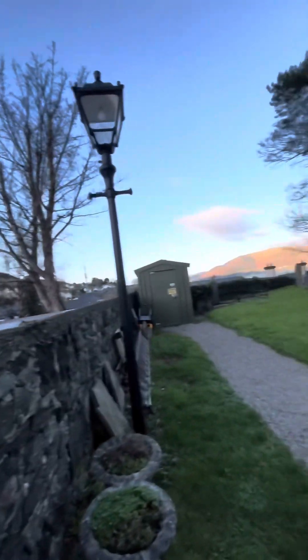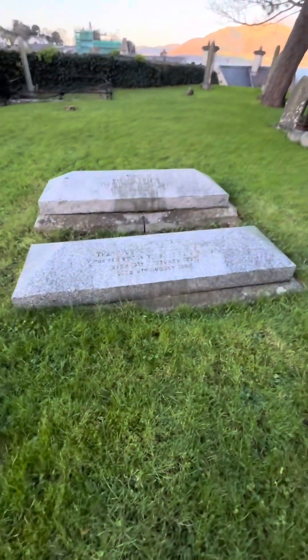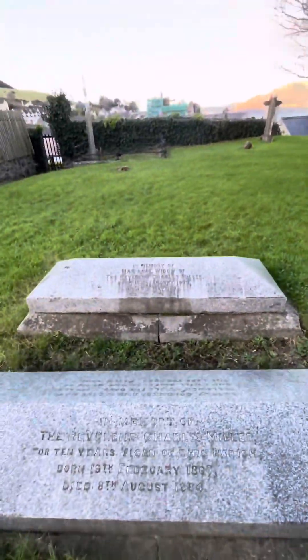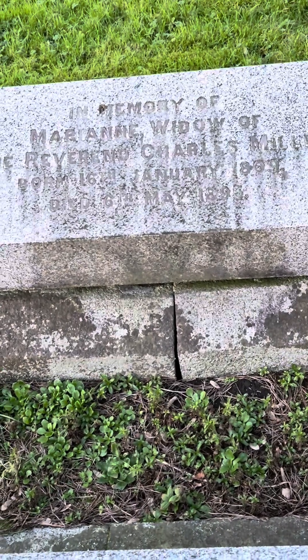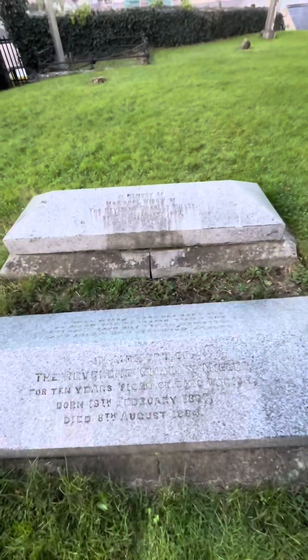I'm going to show you a minister's grave here — he was the minister of the church here. This says: In memory of the Reverend Charles Miller, for 10 years the vicar of this parish. He was born on the 19th of February 1807 and he died on the 8th of August 1884. And then behind it, that's his wife. It says: In memory of Marianne, widow of the Reverend Charles Miller, born 16th of January 1809, and she died on the 6th of May 1895. I always like to cover the ministers' graves.